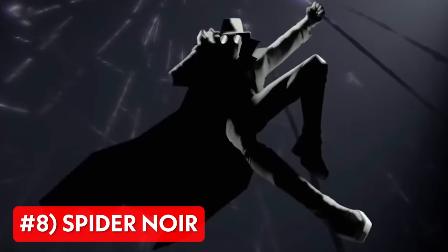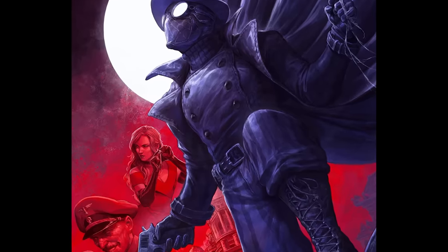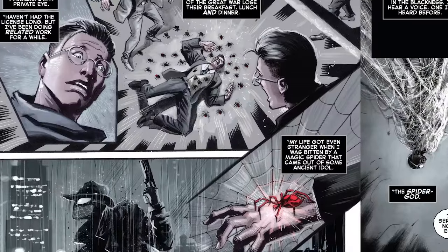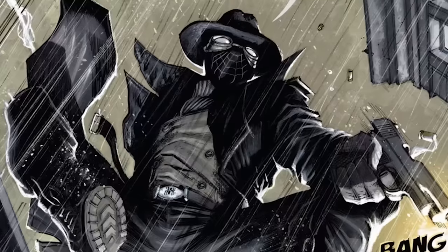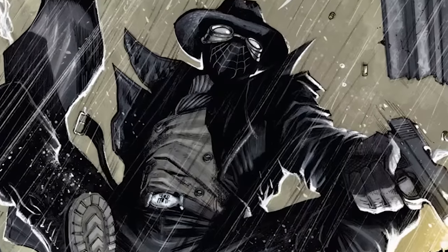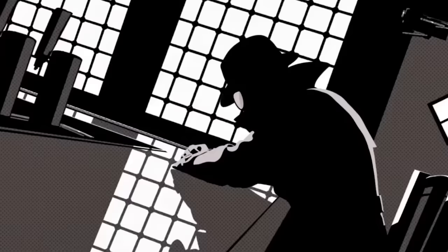Up next is Spider-Noir, based on Earth-90214 in the comics, which was characterized with more mystical elements. In this version, Peter broke an antique spider idol that released a horde of spiders and one of them bit him. Then a spider god visited him in his dream, granting him powers. This version of Spider-Man is a dark and monochromatic version of Peter Parker, and he decided to use his abilities to end the violence and injustice of his city by becoming the vigilante known as Spider-Man. He would also find time to work as a private eye on the side.